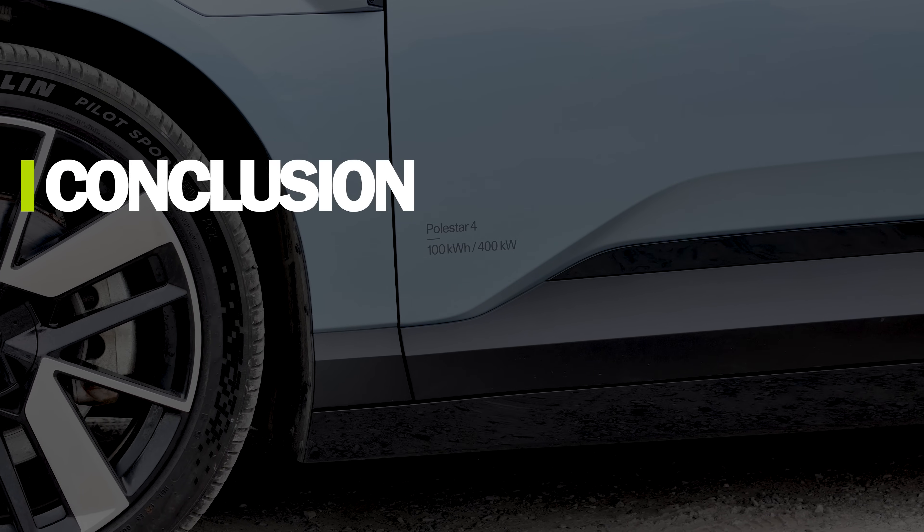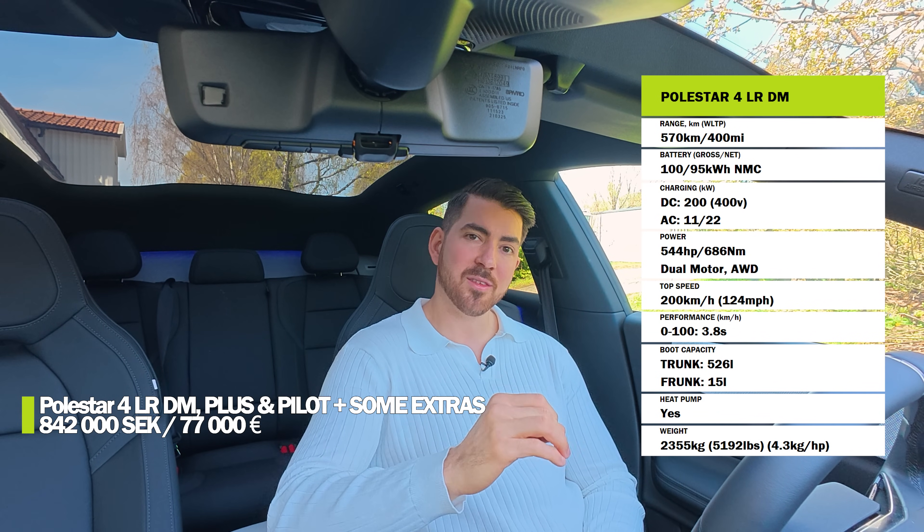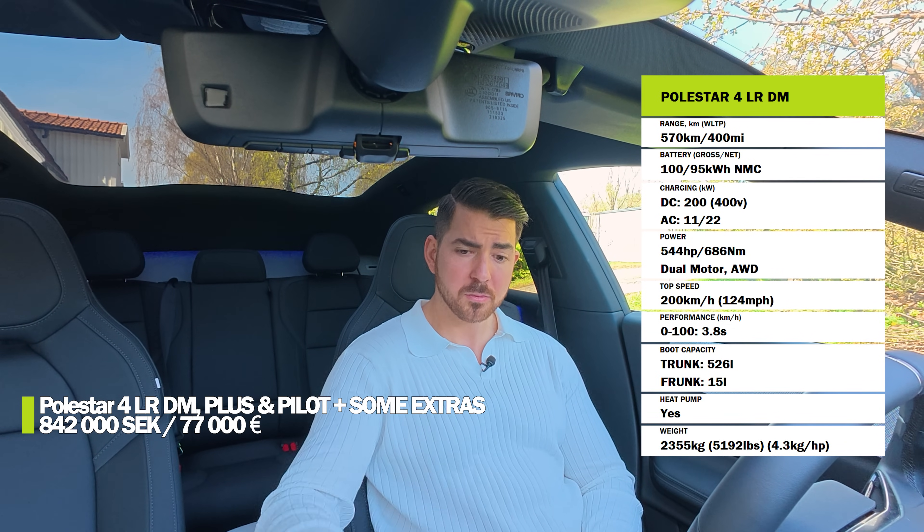Let me summarize. The long-range rear-wheel drive starts at 700,000 SEK or 64,000 euros. This long-range all-wheel drive with the plus and pilot package, a different color, tinted windows, and 21-inch wheels starts at 842,000 kronor or 77,000 euros. The plus package includes the pixel headlights, the Harman Kardon sound system, and 22 kilowatts of AC charging.